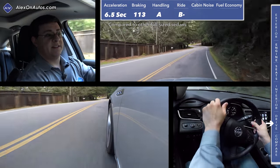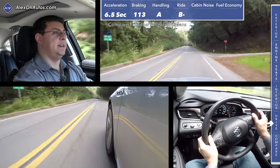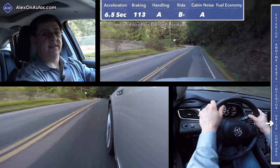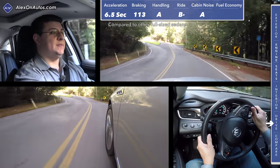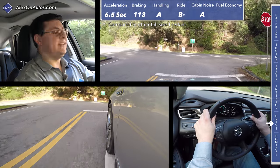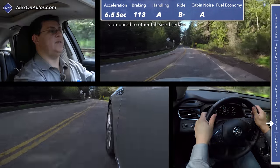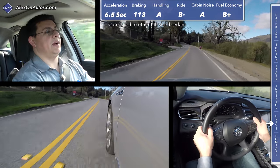Back on paved roads, the firmer suspension is definitely obvious — this doesn't soak up small bumps as well as previous generations of the LaCrosse did, all down to the sportier dynamic. Another hallmark of the Buick brand has long been cabin quietness, and that is true for the 2017 LaCrosse as well. In our cabin noise test at 50 miles an hour, we scored 70 decibels, making this one of the quietest entries in this segment. This is notably more quiet than the Lexus ES 350 or the Toyota Avalon.